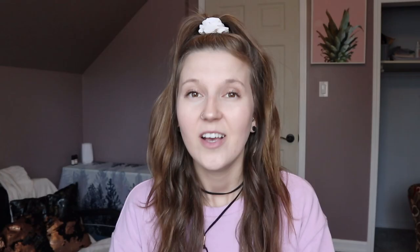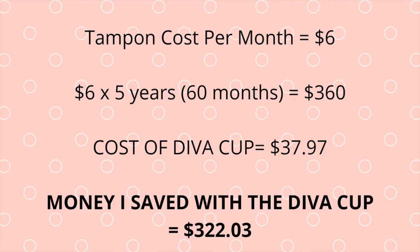The most commonly asked question is: why do I use one? Here's a cost breakdown. An average box of tampons was about six dollars per month. If I had bought tampons for five years instead of the cup, I would have spent three hundred and sixty dollars. Instead, I only spent thirty-seven ninety-seven on the Diva Cup. So in five years I saved three hundred and twenty-two dollars and three cents — and that's a lot of money.